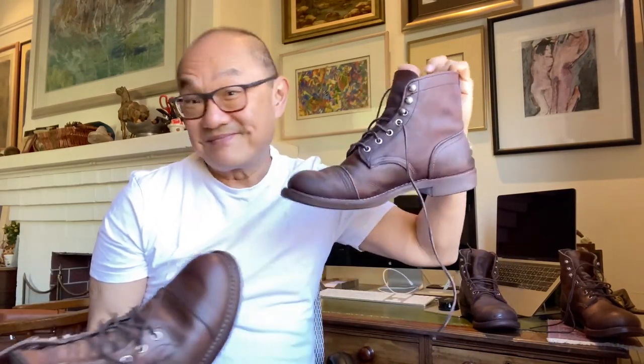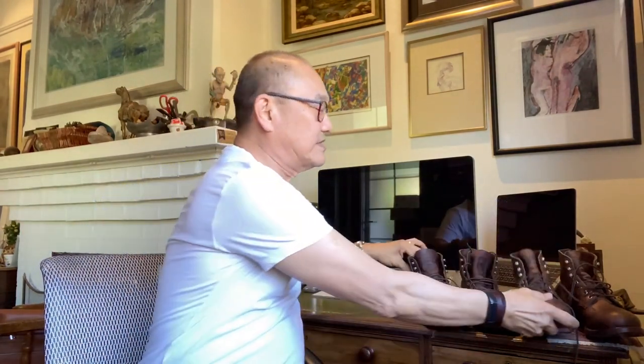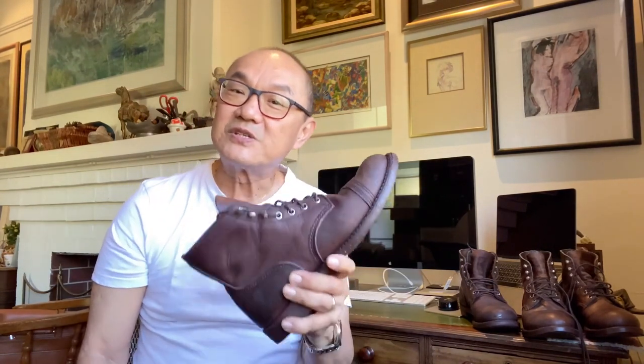I bought them for AU$300 because I wanted an Iron Ranger in Australia — they sell for around AU$600 — so that was a cheap buy. I was thinking what to do with this old pair now that I've got the newer pair. Well, I'm going to experiment and use these as work boots at home.